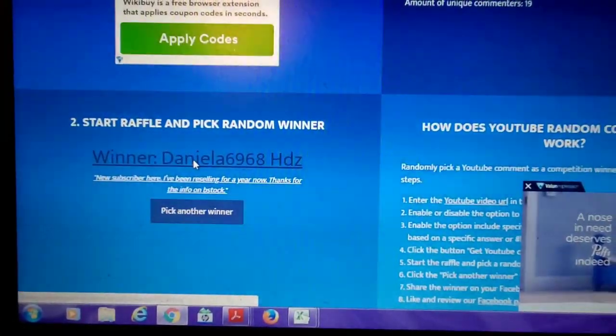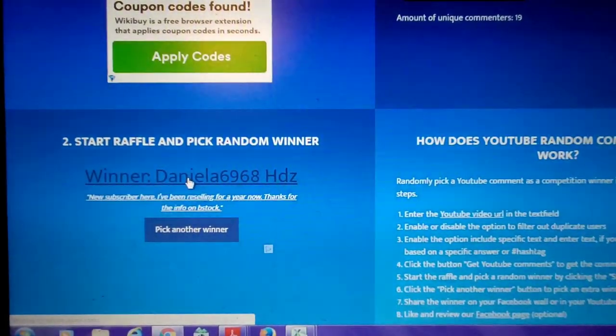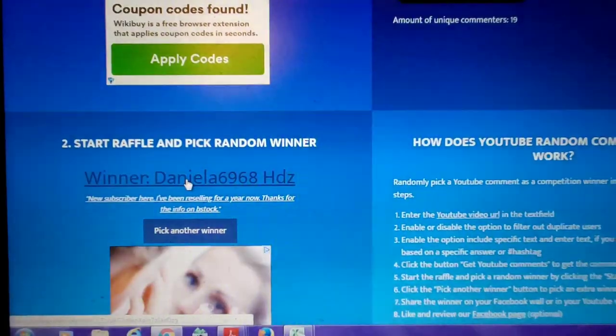Daniella, send me a message on Instagram at The Nurse Flipper and I will get your Dymo out to you. Daniella is the winner! I'm going to wrap the video up here. I'll see you guys probably on Monday because I do work a 12-hour shift tomorrow, and we'll start going through the lot from the auction.